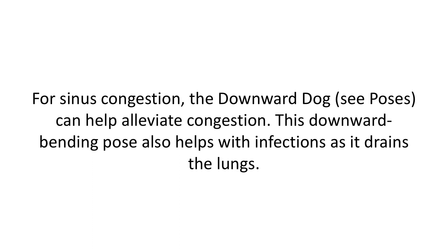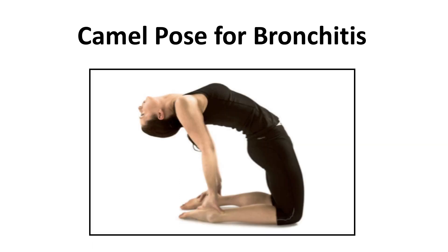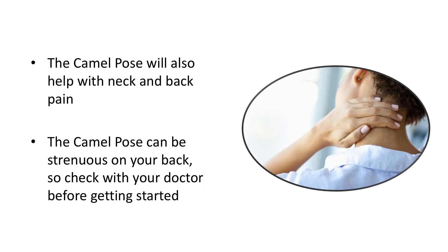For sinus congestion, the downward dog can help alleviate congestion. This downward bending pose also helps with infections as it drains the lungs. Camel pose for bronchitis — if you suffer from bronchial congestion, the camel pose can open up the body to allow you to breathe easier. The camel pose will also help with neck and back pain.